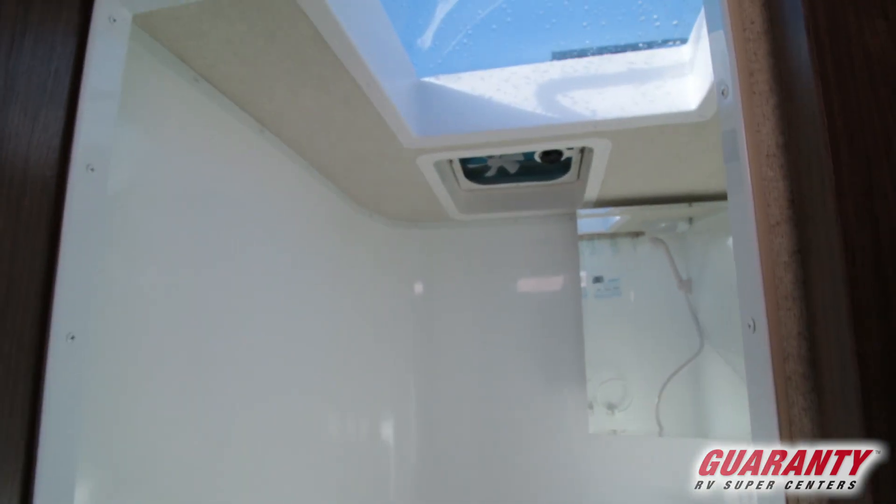One-piece wet bath with skylight. Notice in the corners it's all rounded, so it's a one-piece shower install. We don't have to worry about leakage there — very nice idea the way they designed that.